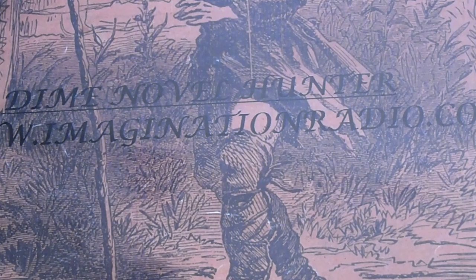The rest are going on our website at www.imaginationradio.com. Any questions you can email me at imaginationradio at hotmail.com. And our eBay site is OTR Imagination Radio.